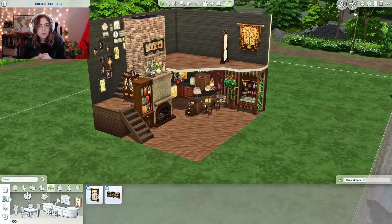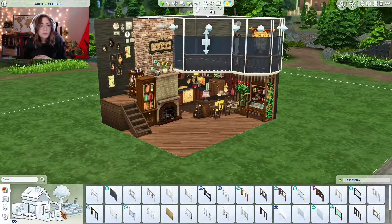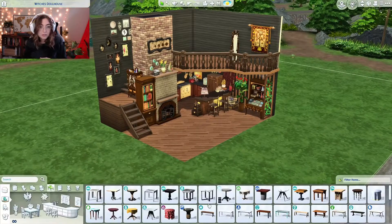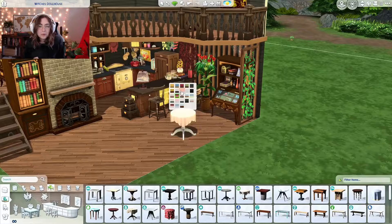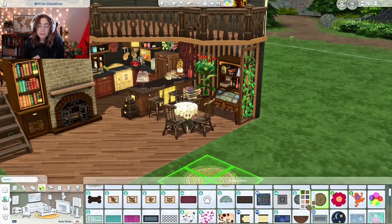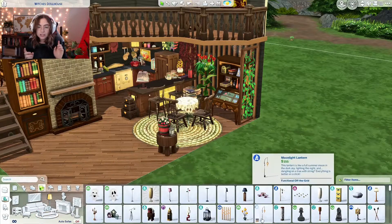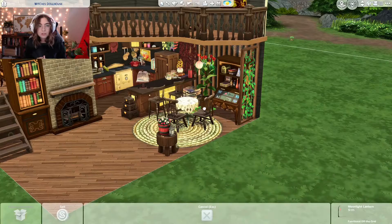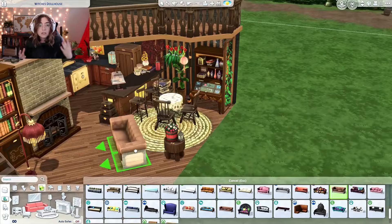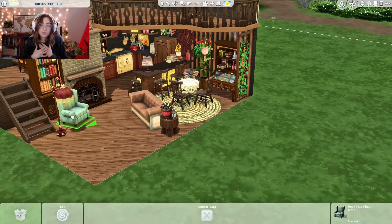I've been wanting to do a dollhouse style for a really long time, so I'm really glad that I did it because I think it helped me feel creative. I'm interested in doing more in the future just to practice different styles and get a quick build out, because this didn't take me very long. It was refreshing and had me excited to play the game. I've been really enjoying dollhouse builds over on Instagram but I've never actually seen one on a YouTube video.